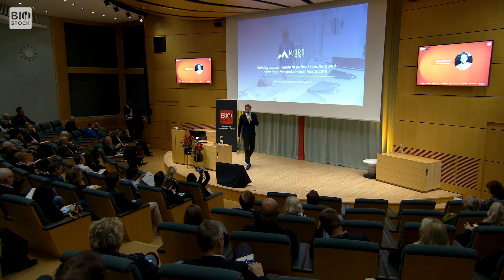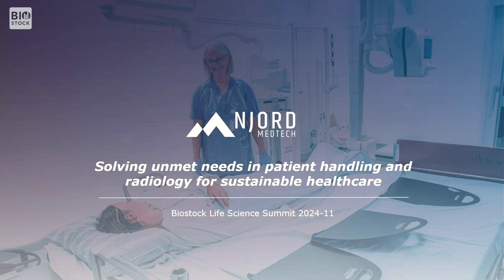So a pleasure to be here. I'm the CEO and founder of Njord Medtech. We are a Sahlgrenska University Hospital spin-out. The company started as a project in 2017 and we founded the company in 2019. Today we're around 14 employees. We have main focus in the Nordics but we're starting to cover UK, Germany and Netherlands as well.